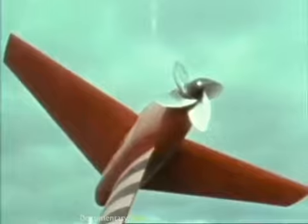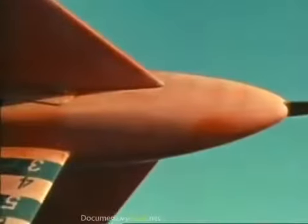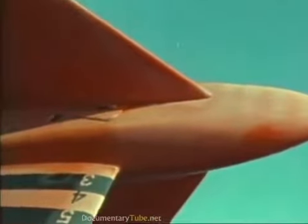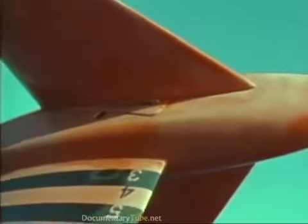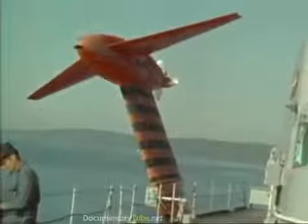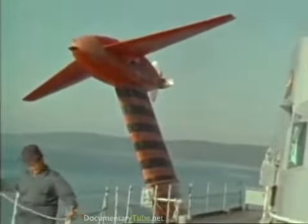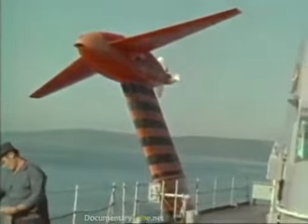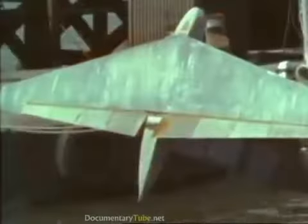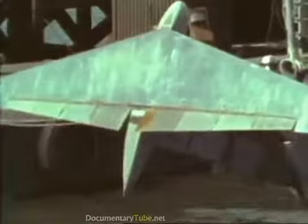Actual control of the submerged foil differs with each design. On this ship, the entire foil is moved to change the angle of attack or lift. This is known as incidence control. Moving the surfaces in response to the automatic control system maintains the ship's altitude and stability, even in rough water. A trailing edge flap coupled to an actuation system is used on this hydrofoil.